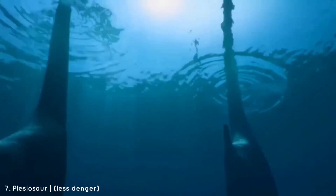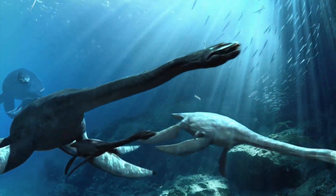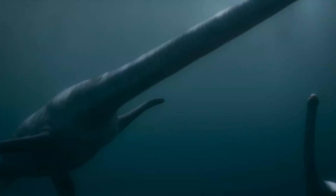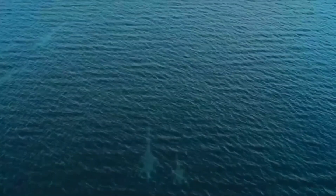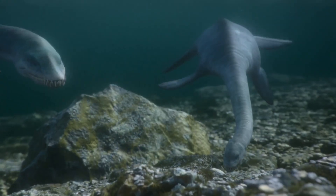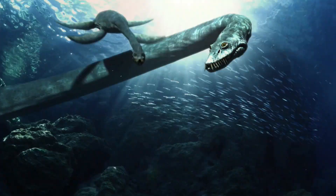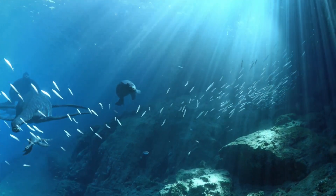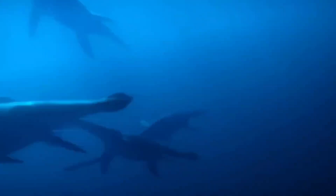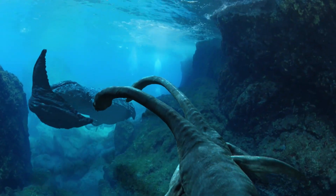Imagine glancing over your shoulder and spotting a head popping up from the depths, attached to a neck over 15 feet long — that's the plesiosaur style of hunting. Some larger species could reach up to 40 feet in length, with four paddle-like flippers helping them glide silently through the water, making them expert ambush predators. While a plesiosaur's thin neck and small mouth wouldn't suit hunting something as large as a human, their agility and ability to blend into the depths made them eerie to encounter.